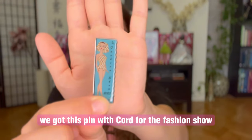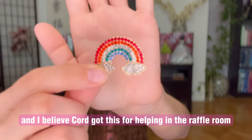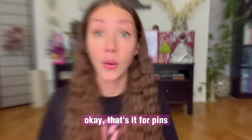We also got this pin with Cord for the fashion show. And I believe Cord got this for helping in the raffle room. That's it for pins.